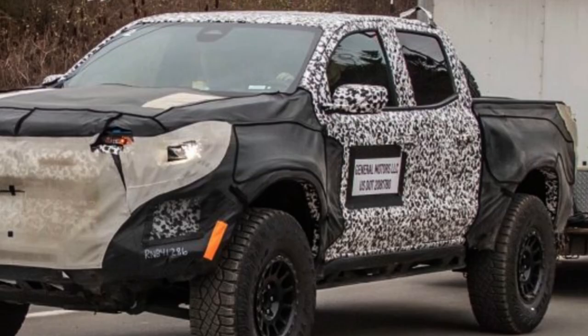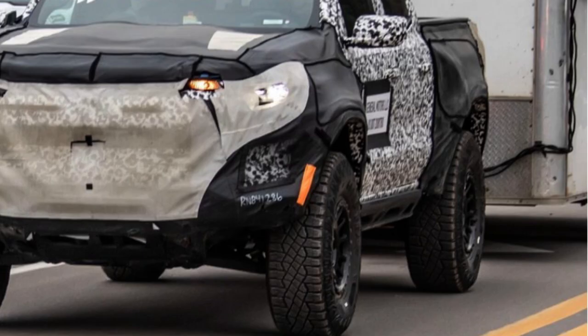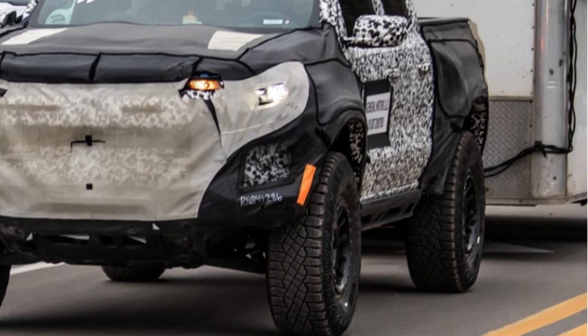It makes me jealous as a 2021 Bison owner, but I'm glad to see future Bison owners will get the tire they deserve for the expensive package. Although not much can be seen yet, what is visible is very promising and bodes well for GM having listened to Bison owners of the past and actually putting out an improved second-generation product. AEV knows exactly what to do to prepare a truck for off-roading, so you can be sure you're getting a quality product.